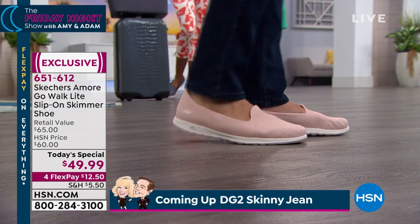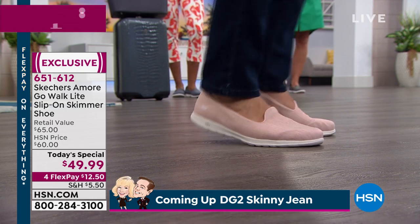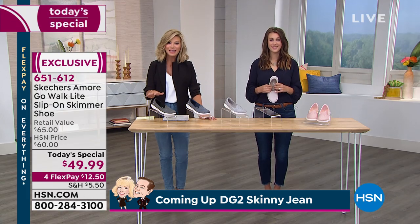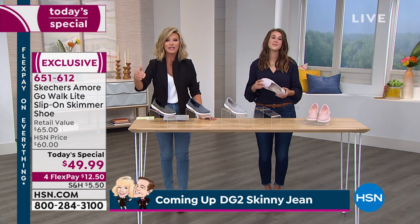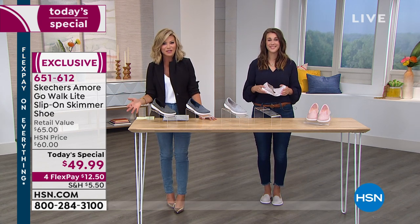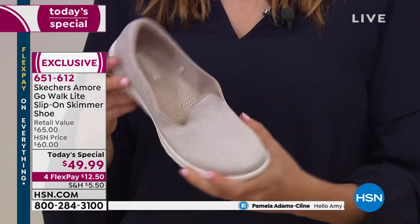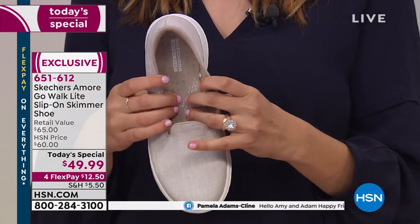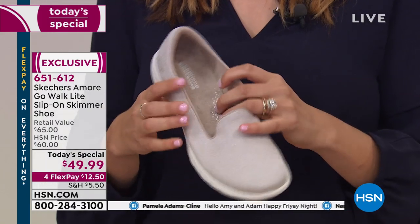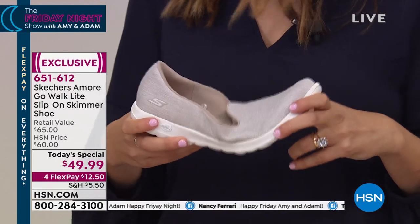It's going to help reduce foot fatigue and you're going to feel that bounce in your step - it'll keep you going all day. How many of us say we've got to sit down because our feet are bothering us? Every time you take a step you're going to want to take another. This is a $65 shoe that today we're bringing to you at $49.99. You're never going to find that anywhere else.